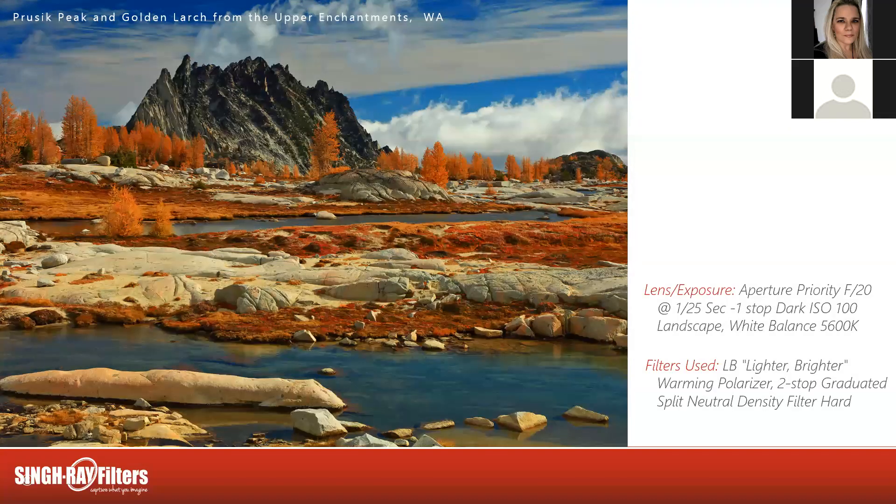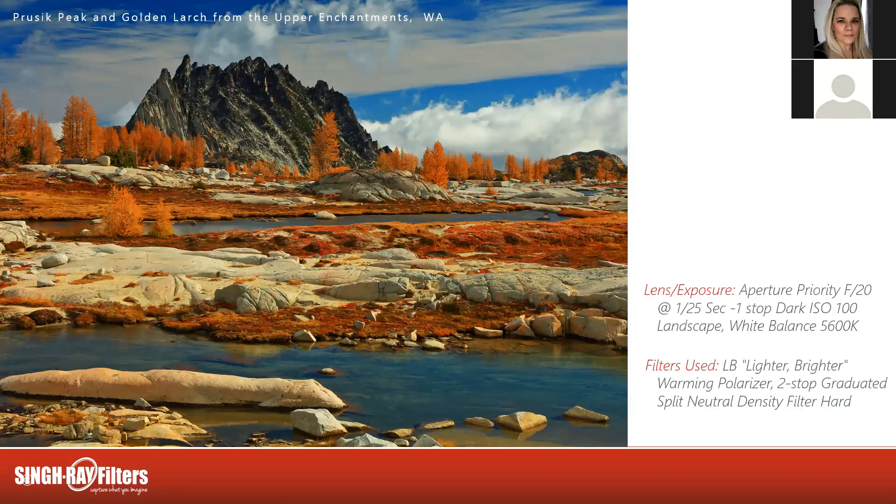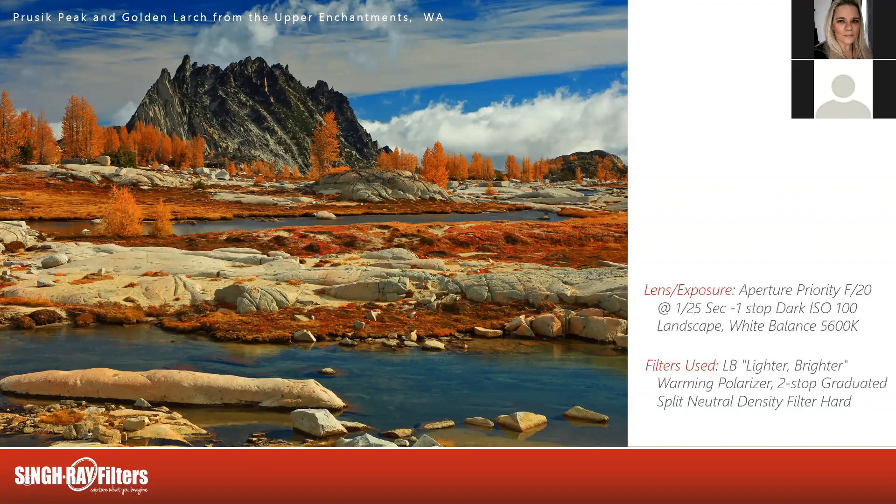We were just awestruck with the morning light — we had to stop and shoot it. This would have made an excellent spot for sunset too but we couldn't be everywhere at once. Aperture priority, f/20, 1/125th of a second, one stop dark, ISO 100, landscape roll of film, white balance 5600K. Rocking that polarizer and a two-stop split neutral density filter just trying to get the balance between enough blue in the sky, not too bright a foreground. It worked out pretty magical — just totally at peak fall color.